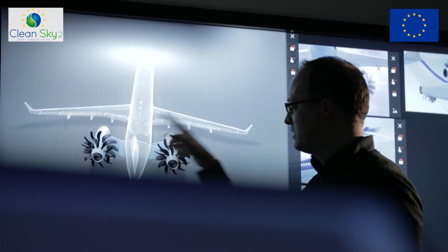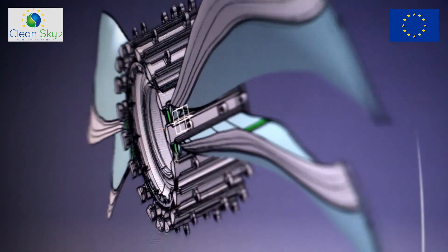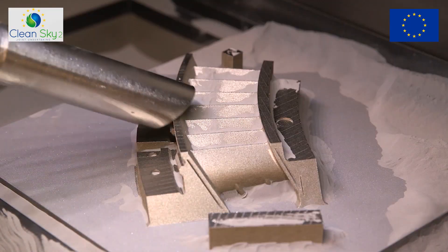The next step is common work with Airbus to define the best architecture for the next generation of short-to-medium range aircraft. Airbus will announce at the beginning of 2022 the best coupled engine-aircraft to cut CO2 emissions. We and our partners will then design the selected engine, with a target to test it at the end of CleanSky2. These three technologies will be on our future engine. Entry into service depends on air framers' strategy, between 2030 and 2035.